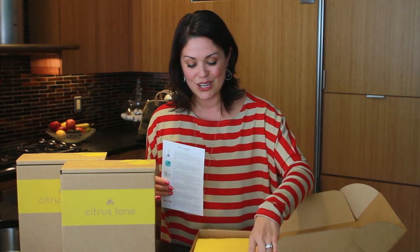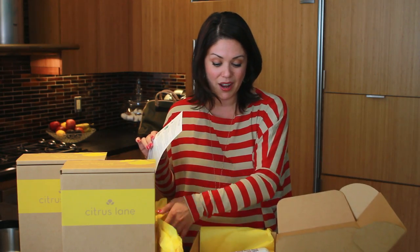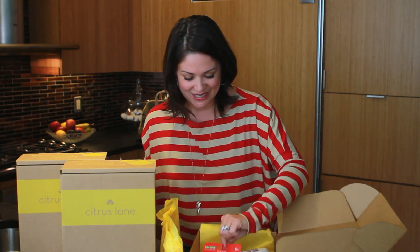While this box retails for $25, the quality of products you get in here is supposed to be fantastic. In fact, the total value of the box is actually more like $45. So let's take a look.